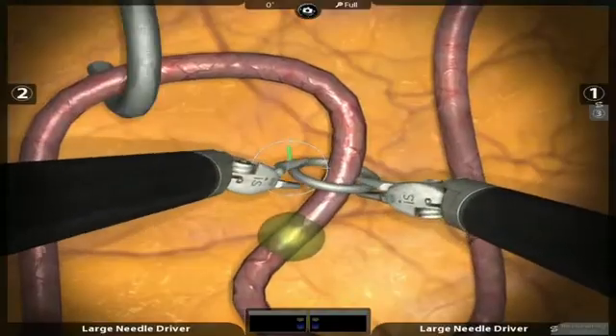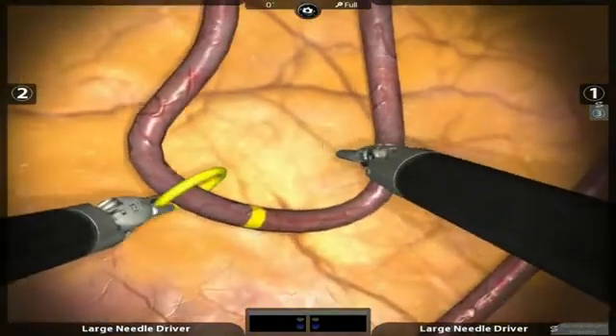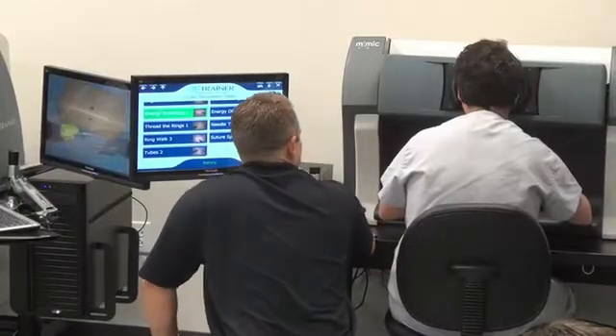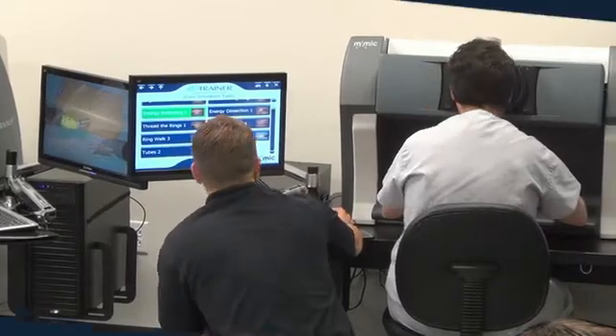We teach a number of surgical courses here at the Nicholson Center and we're starting to get the word out that in addition to doing didactic and laboratory modules during the courses, there are going to be courses that include the mimic simulator. People are really excited about that because they understand that the mimic simulator can help them get better, specifically with skills on how to use the robotic equipment.